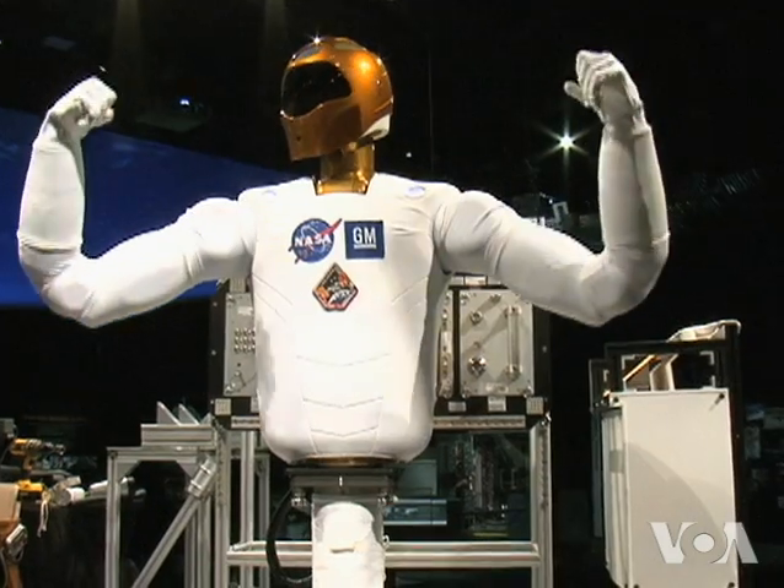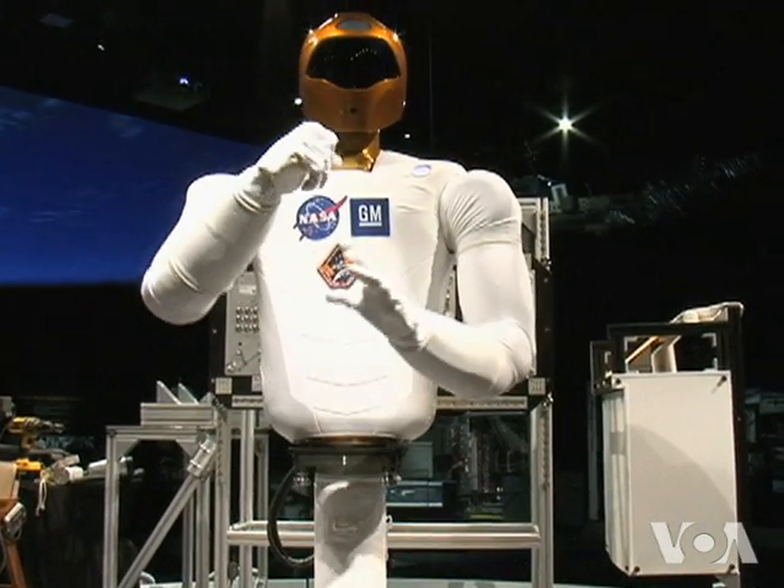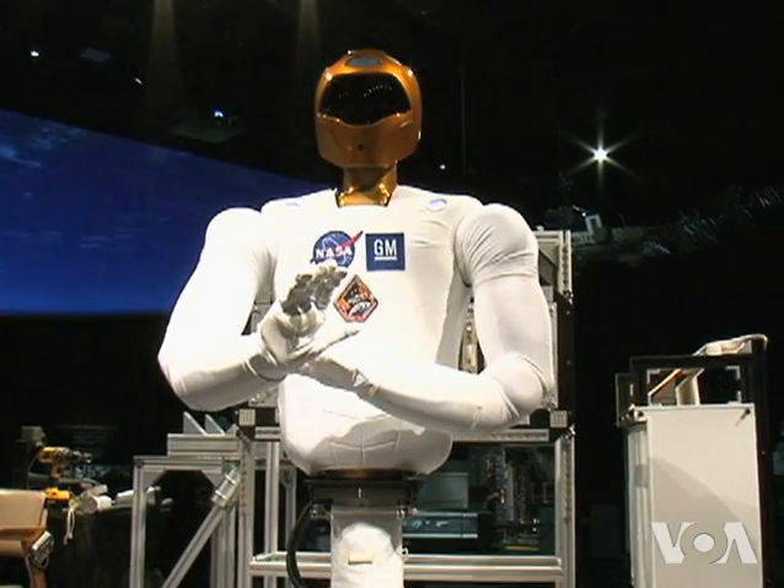Robonauts may one day be ready to explore space, but for now NASA is still exploring the potentials of this prototype robotic astronaut. Suzanne Presto, VOA News, Washington.